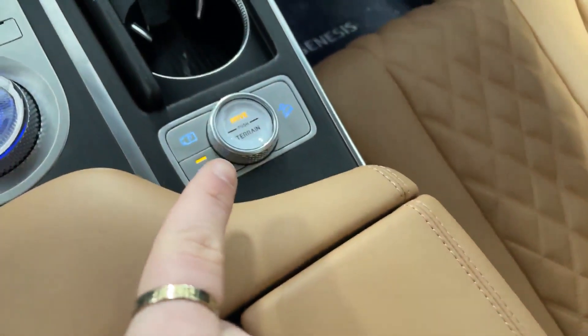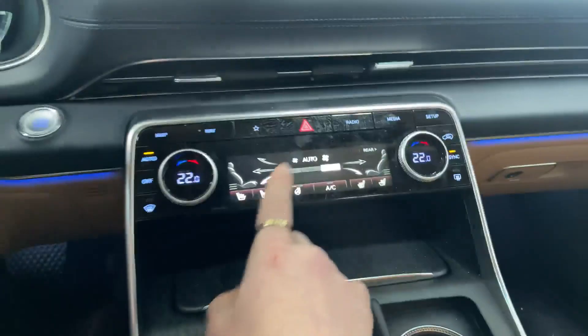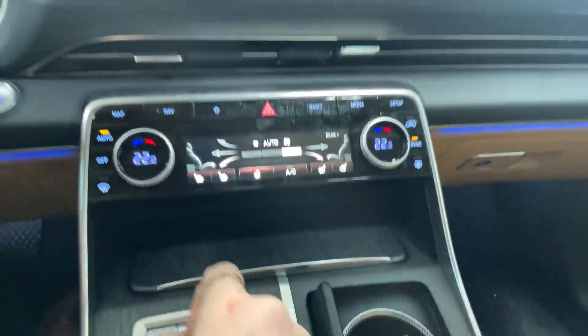Got your drive selector here, mode selector, the touchscreen, and a two-level heated steering wheel as well.